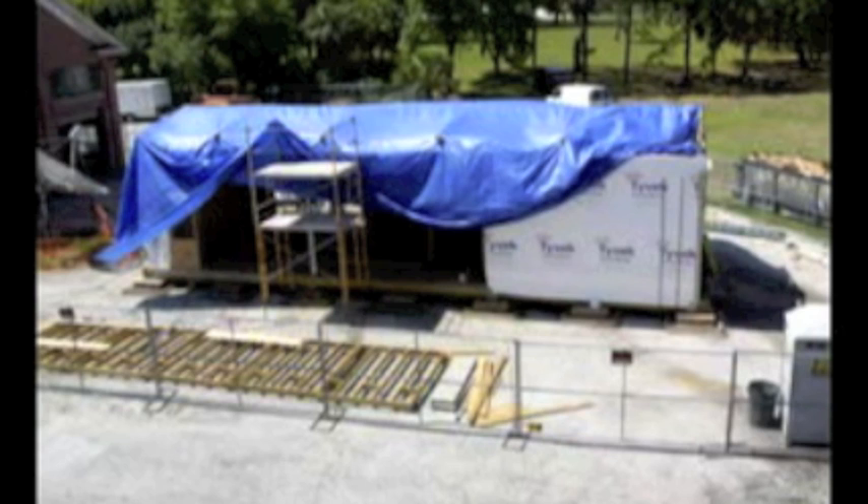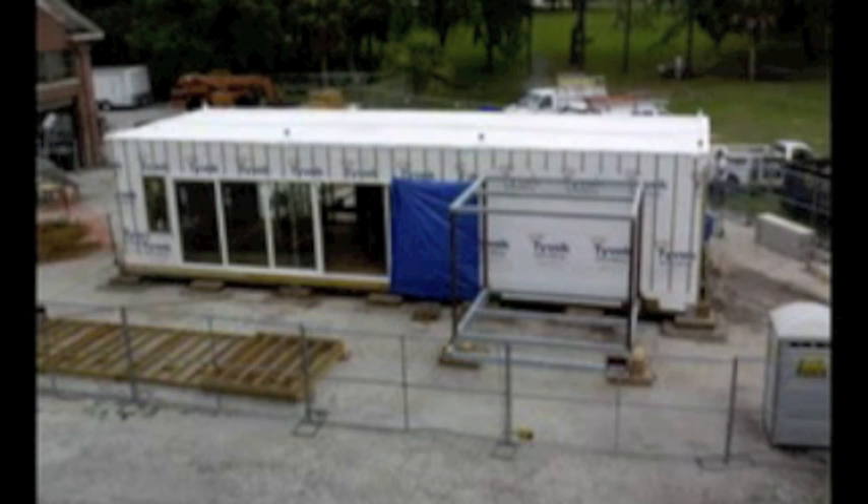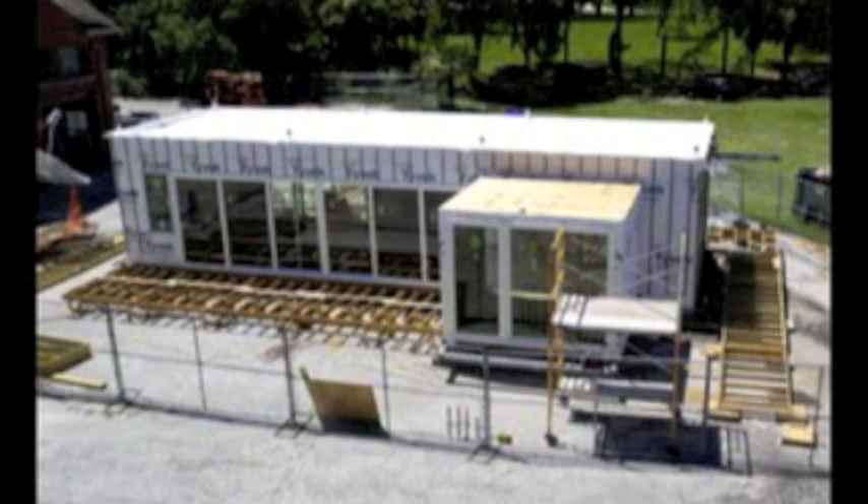Construction on Flex House began in May and is now over 70% complete. Between then and now, we've managed to gain the attention of local media and roughly stick to our building schedule.